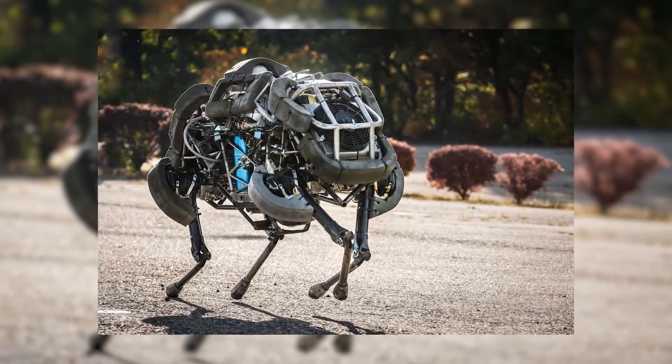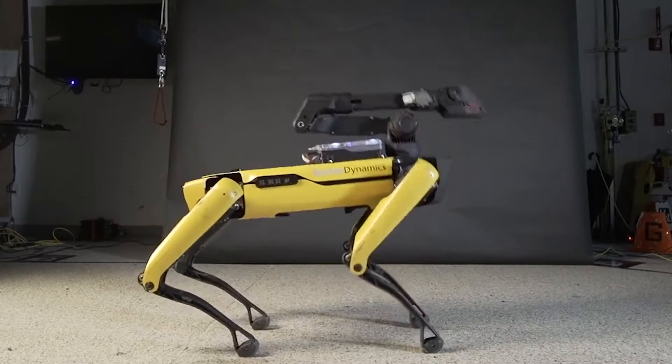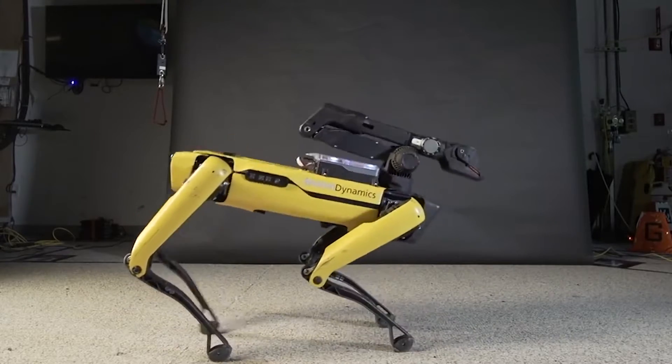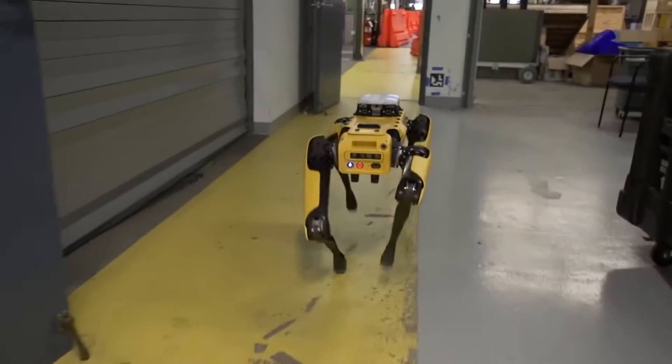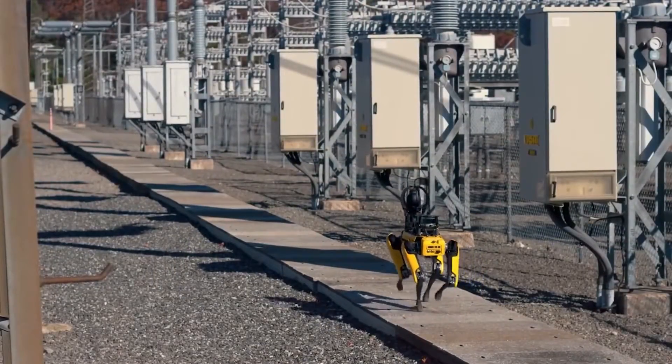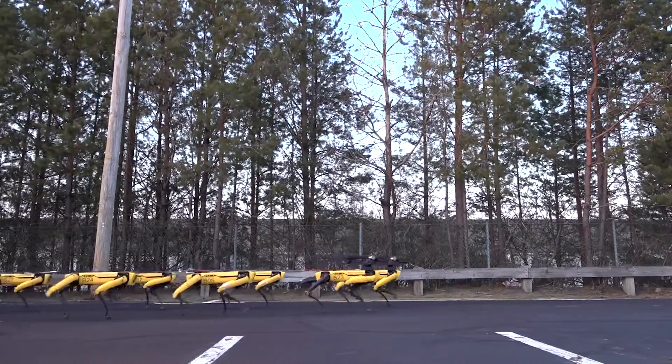First up, there's Spot, the sleek and agile successor of Big Dog. Spot can navigate almost any terrain with ease, making it perfect for inspections and data collection, and it can do all of this on its own. Spot can even be fitted with a robotic arm, a light, and a 4K camera so it can inspect objects before picking them up.